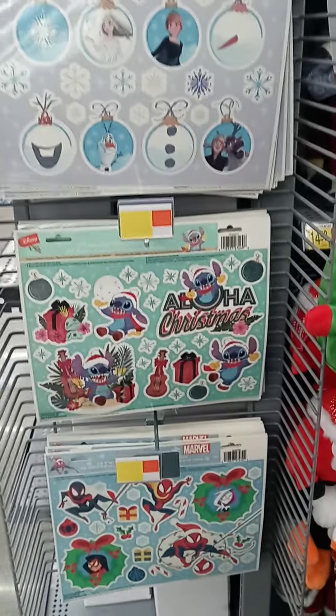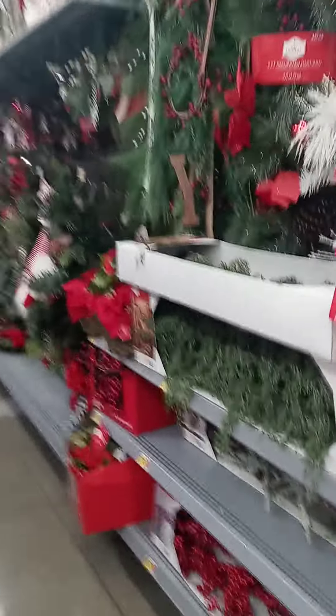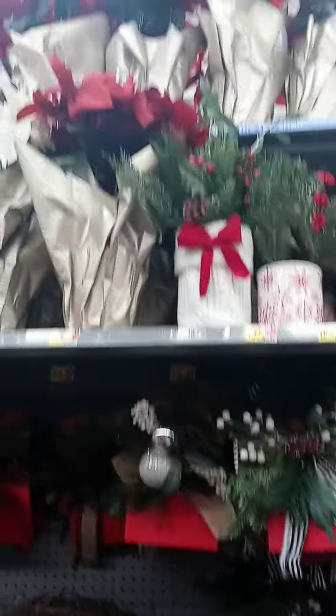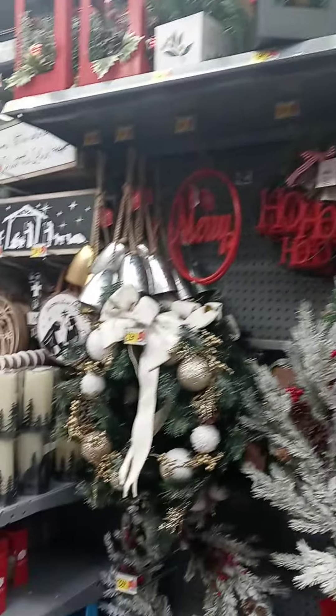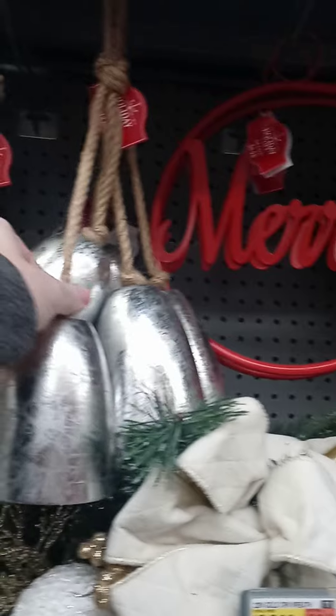They've got stickers here, I think for the windows. You've got little mini stockings, and oh look at these — these are pretty. Oh look at this, I like this, it's kind of like a traditional style of thing, and it's all rubber. Look at all this stuff — poinsettias, and oh look at these wheat decorations, they're huge. They've got big bells this year — they don't really ring, well kind of.